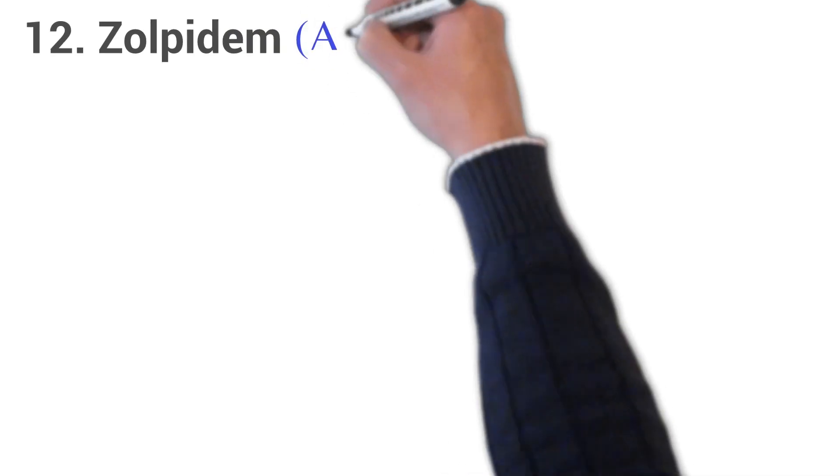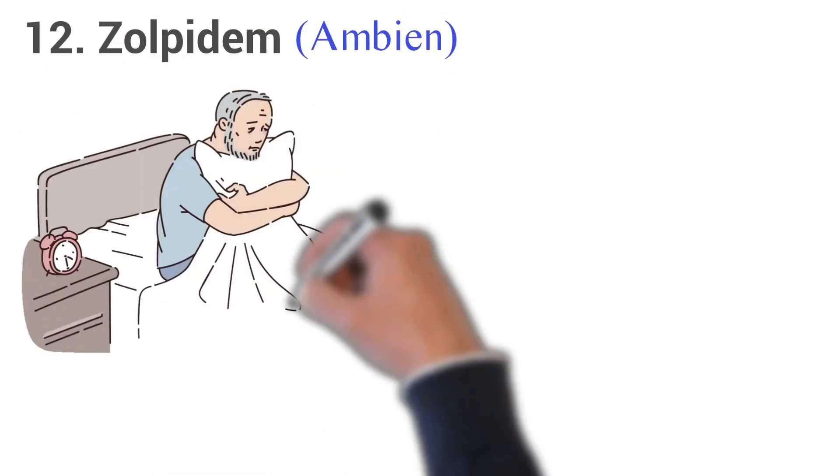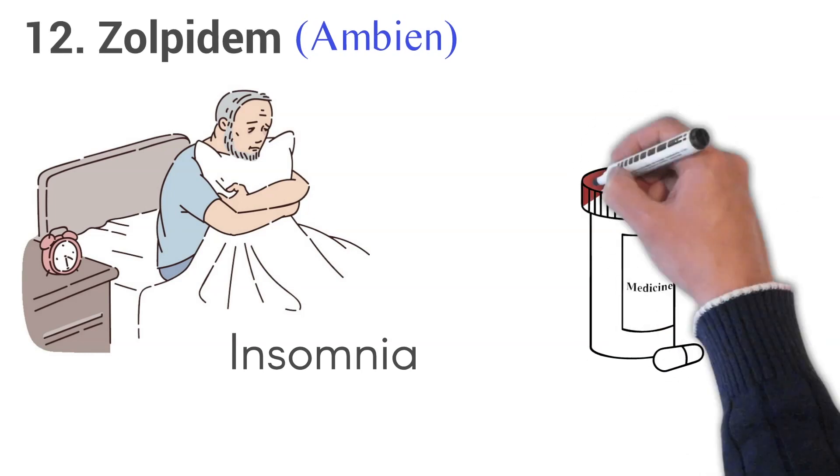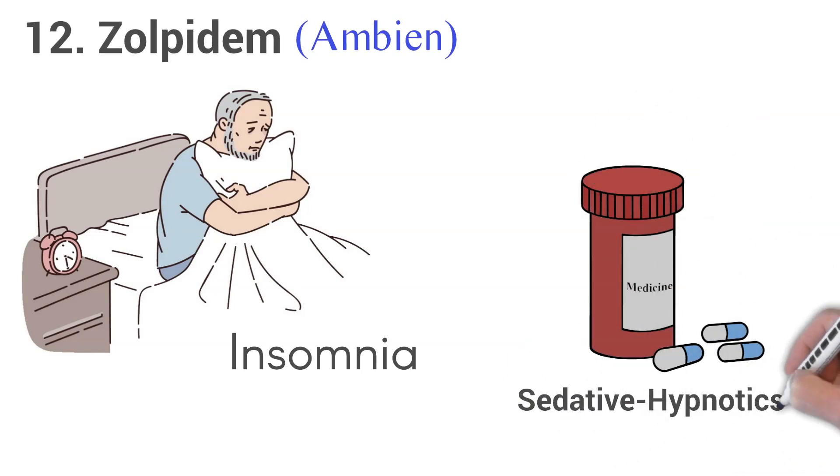12. Zolpidem, brand name Ambien. Zolpidem is used to treat sleep problems, insomnia in adults. If you have trouble falling asleep, it helps you fall asleep faster so you can get a better night's rest. Zolpidem belongs to a class of drugs called sedative hypnotics.